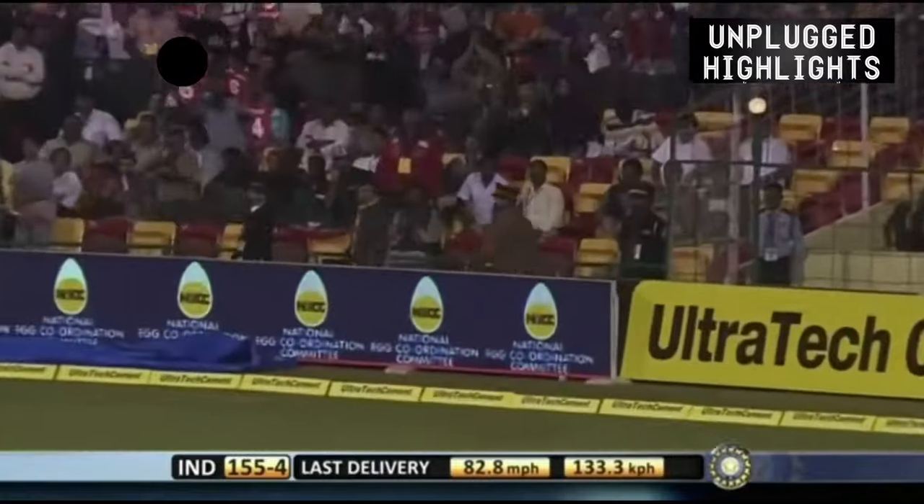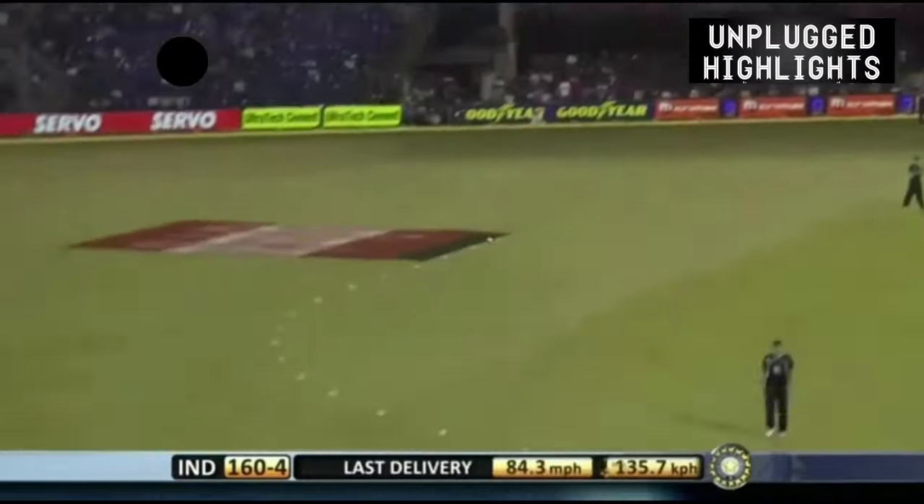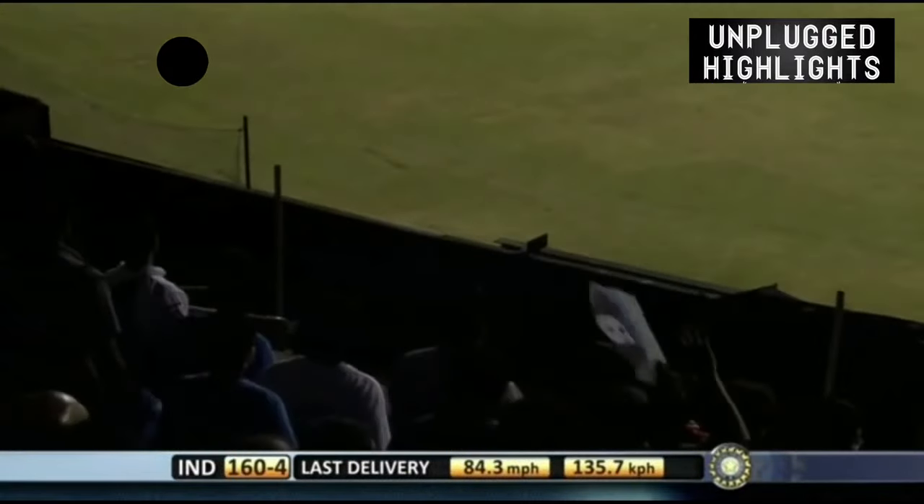He's played that exceedingly well. Short. That's a good hit, straight over the top — one bounce and out of the ground.